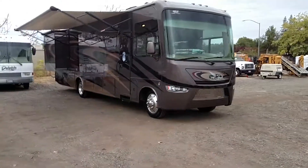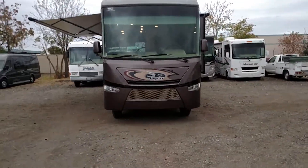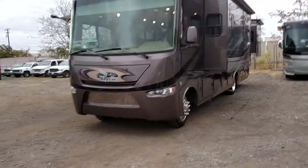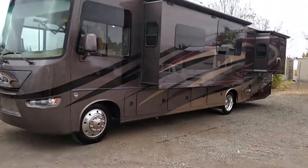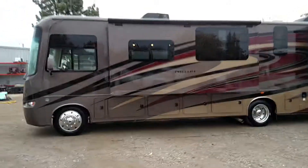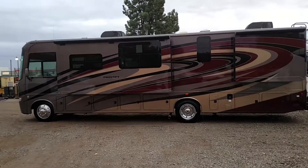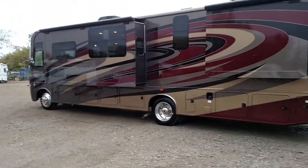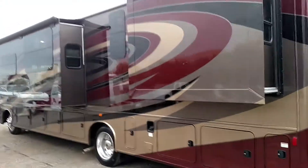This is the 2016 Jayco Precept 35S model. It only has about 3,000 miles — pretty much like-new condition, never been used by anybody, still in original factory packaging. The reason it has 3,000 miles is we brought it to California from the East Coast. It still has tags on the furniture and plastic on the carpet. This is a brand new RV for a much cheaper price than your RV dealer, so this is your chance to save big.